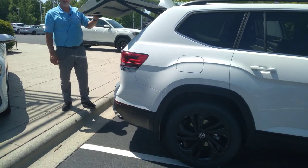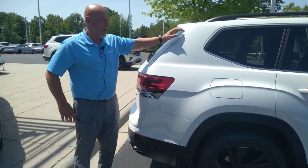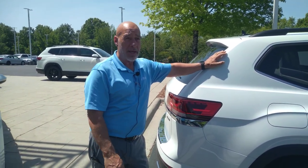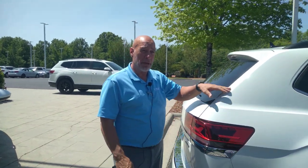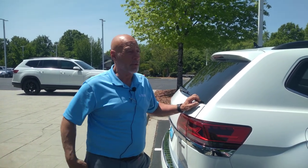This one will not last long, I promise you. Being white with Shetland beige interior, captain's chairs, and the black rims, this one won't last long. So we would suggest that you come down here ASAP, take a look at it, take it for a test drive. And if you like the car, call me or let me know and we can work some numbers. We're giving the best deals in town right now. Again, Craig at Carolina Volkswagen — have a wonderful day.